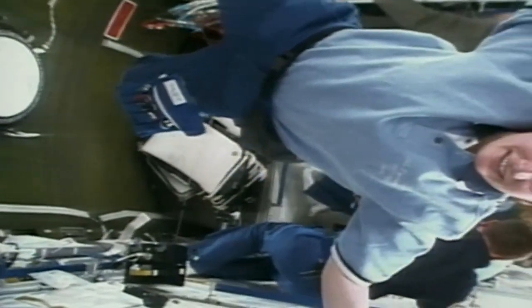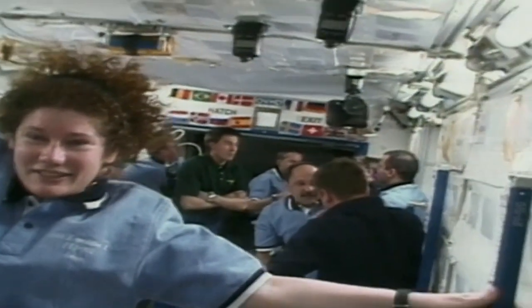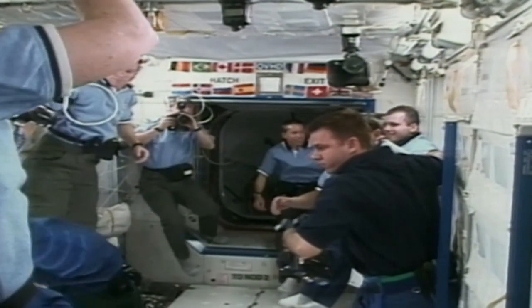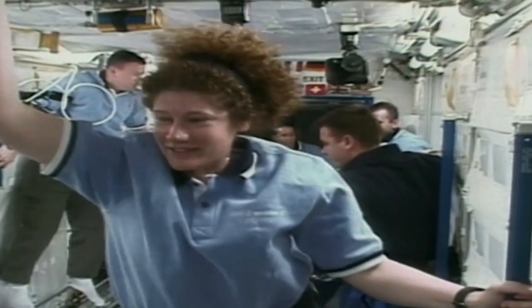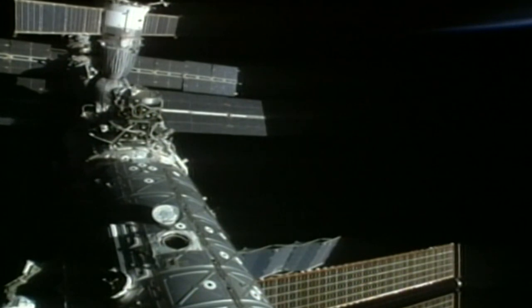Meanwhile, the air pressure in Discovery's cabin was lowered to facilitate preparation for a spacewalk the following evening by Voss and Helms. Their task will be to prepare the outside of the International Space Station for the arrival in a month's time of its Canadian-built robot arm. However, before the spacewalk commenced, Discovery's crew turned its attention to continuing assembly of the orbital outpost.